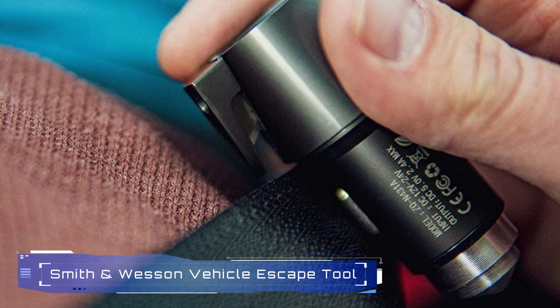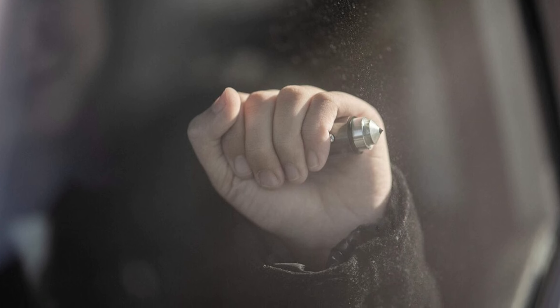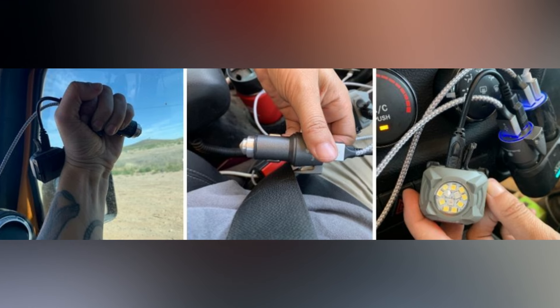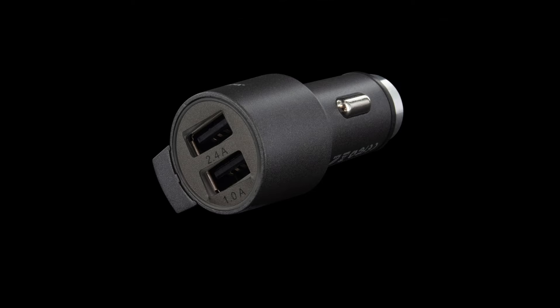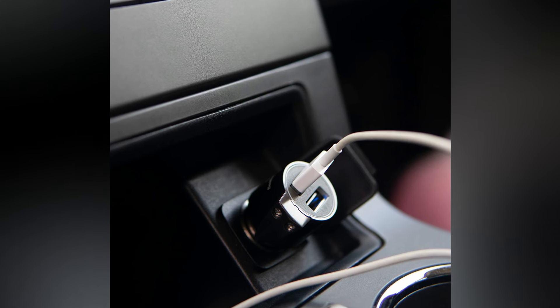9. Smith & Wesson Vehicle Escape Tool. The Smith & Wesson Vehicle Escape Tool is a compact and reliable device designed for emergency situations. It features a built-in seat belt cutter and a tungsten glass breaker, ensuring you can quickly escape from a vehicle if needed. Additionally, it includes dual USB charging ports, allowing you to charge your devices on the go.